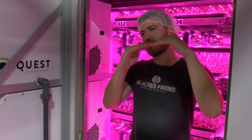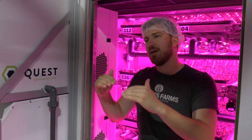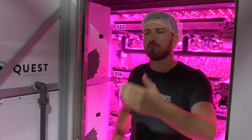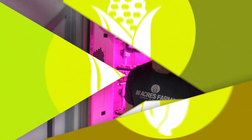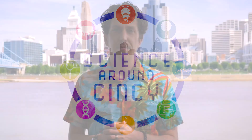Now as lights have continued getting better, not only are they more energy efficient, they also have less heat waste, and so we can run these systems much more precisely.